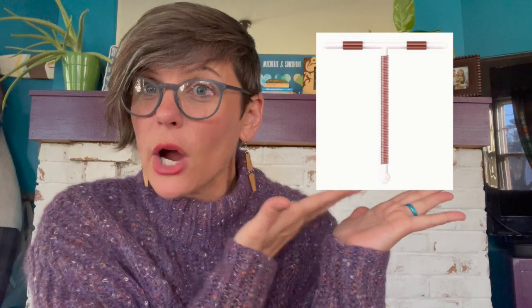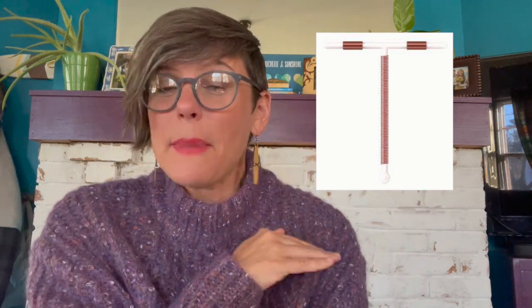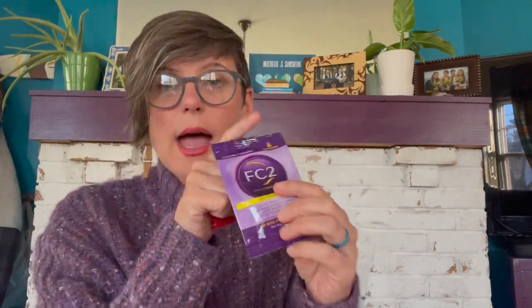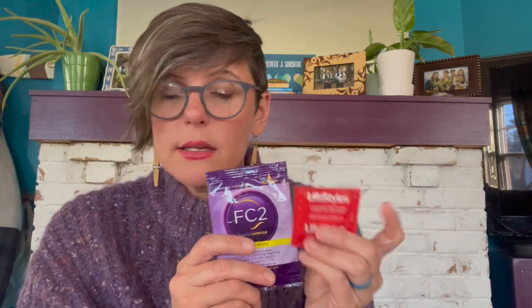So let's talk about non-hormonal. The first method is the copper IUD. As you can see, it is outlined in copper, and copper is toxic to sperm — that is non-hormonal. Condoms are a great non-hormonal method. You have the internal condom, which is inserted into the vaginal canal, and then you have the external condom, which goes on the penis. Both of these are great non-hormonal methods, and the greatest thing about them is that they're the only barrier method that can help prevent STIs and HIV.